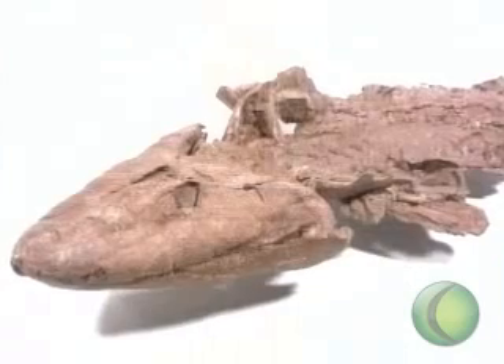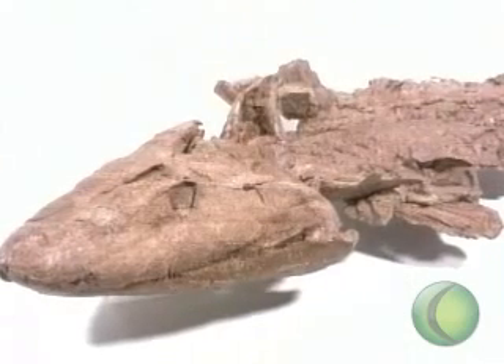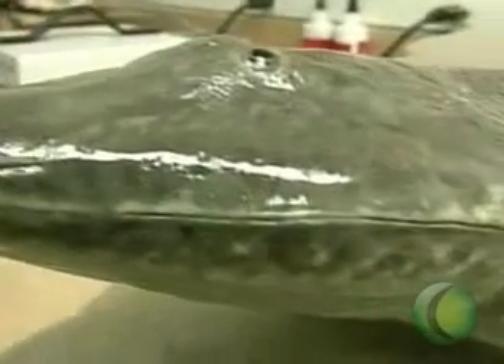The fossils date from some 375 million years ago and show a creature given the name Tiktaalik. As shown in this model, it ranged from 4 to 9 feet, had fins and scales,